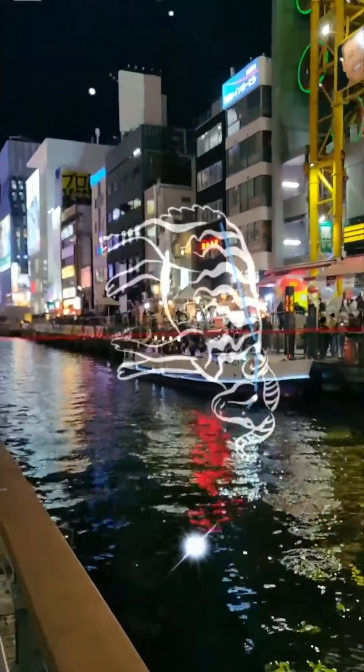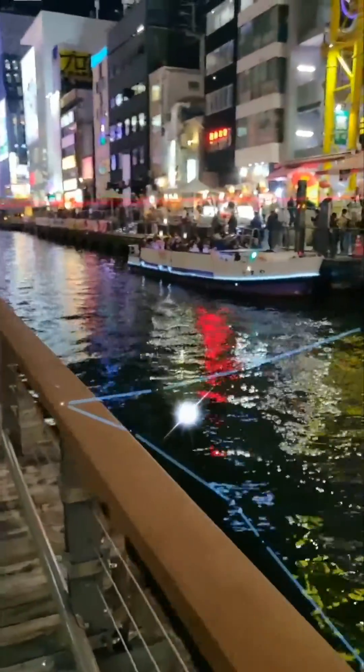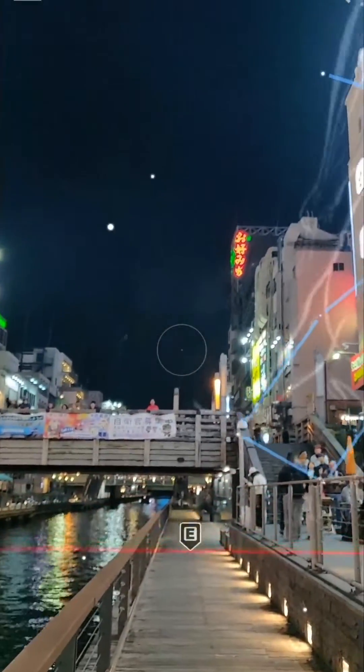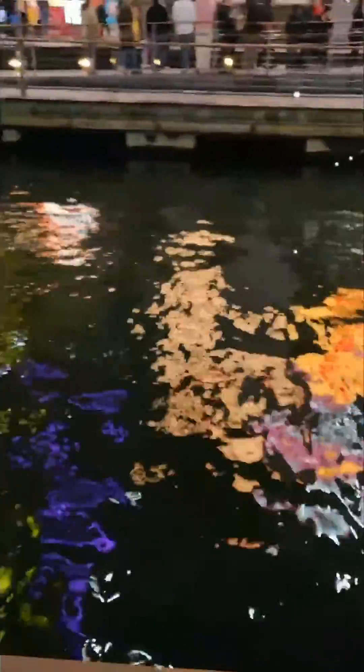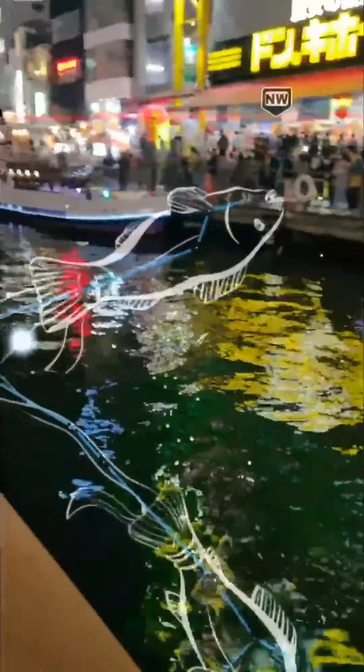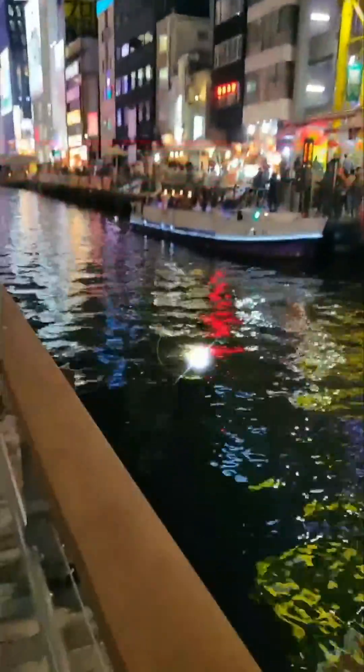Even something simple like seeing where the Sun is and understanding that it's evening and the Sun isn't going to be high in the sky — that's pretty fun and exciting. There's no need for an internet connection; you can use this app anywhere offline and it just works. You can use it anywhere, even on a plane.